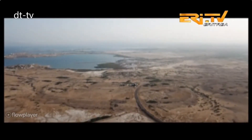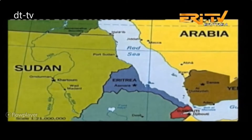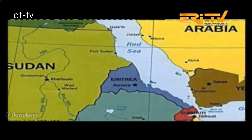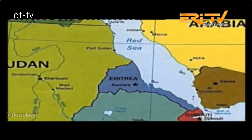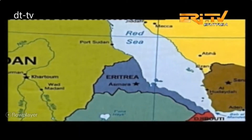Eritrea has a coastline of more than one thousand three hundred and fifty kilometers along the southwestern coast of the Red Sea, rich in diverse marine resources and habitat. The territorial waters cover an area of about 55,000 square kilometers.